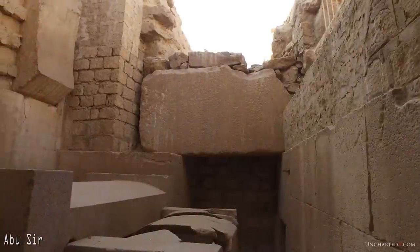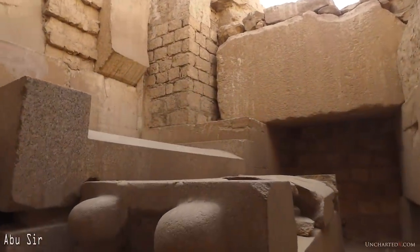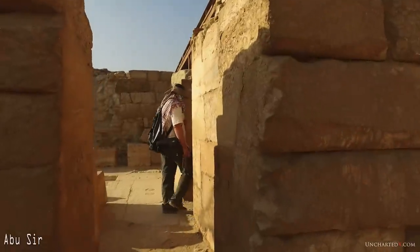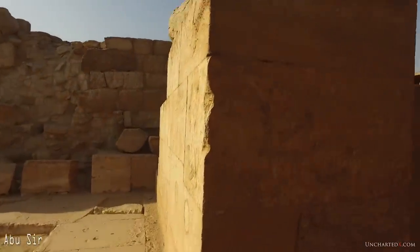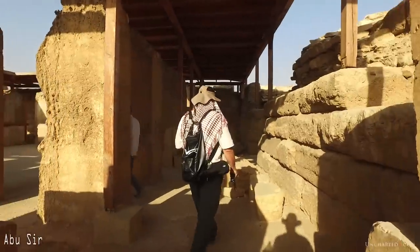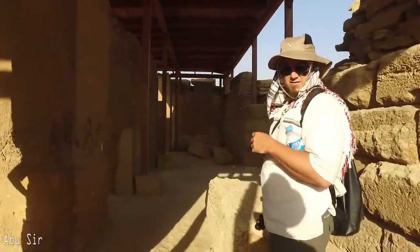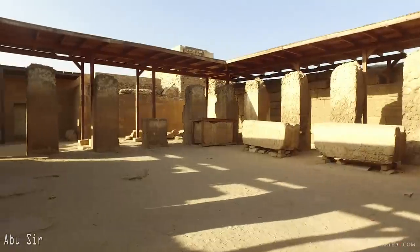These examples of ancient advanced technology at Abusir simply don't match the known capabilities of the dynastic Egyptians, and they certainly don't match the tools that we've found in the archaeological record. Yet at the same time, it's also clear that the dynastic Egyptians occupied and built on this site. Their work, their somewhat more primitive style of construction, and their inscriptions into the stone are everywhere.